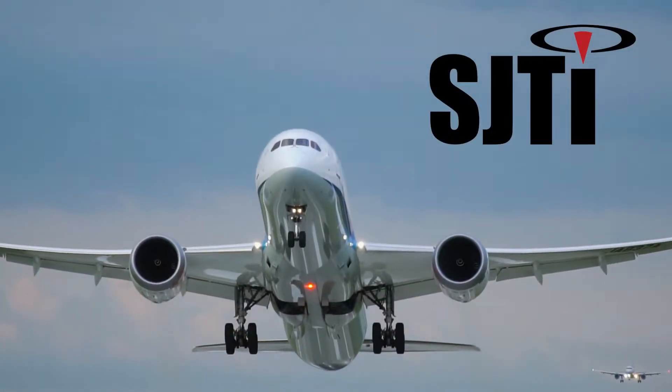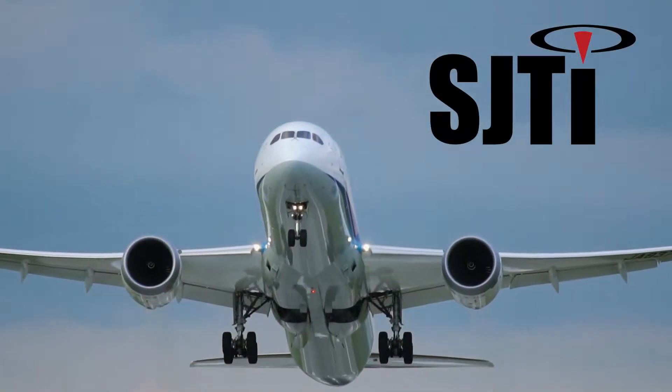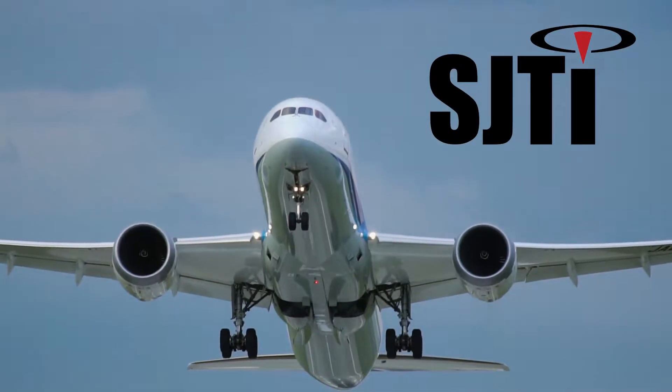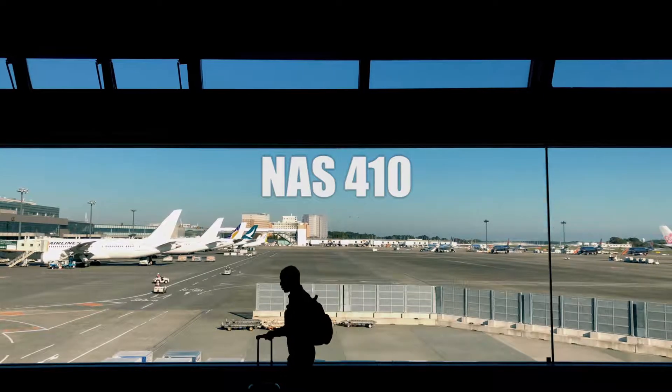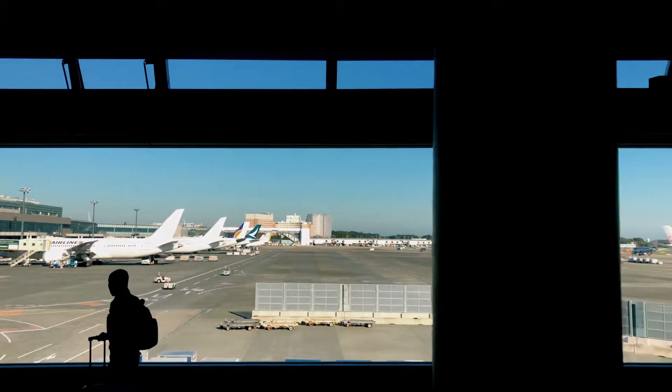At Superior Joining Technologies, we are serving the thriving local aerospace market with technicians trained and qualified to NAS 410, as well as on-site Level 3 personnel.